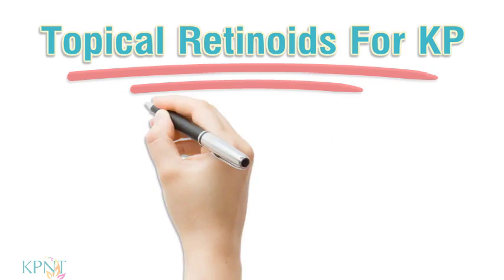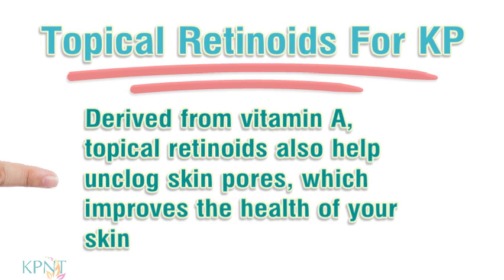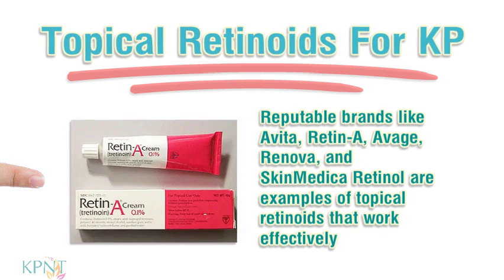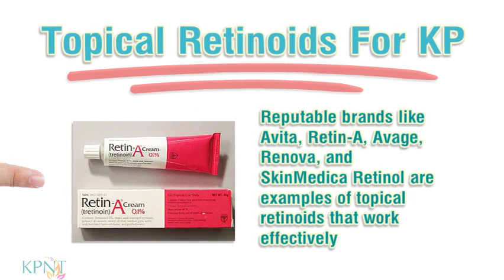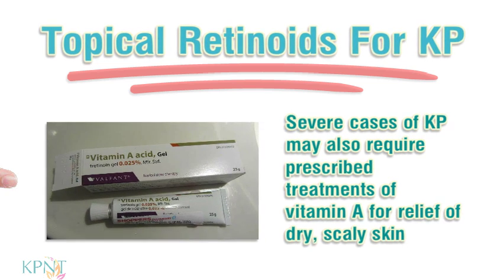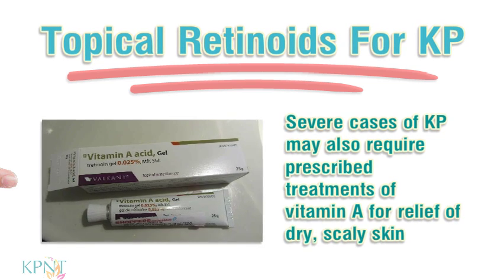Topical Retinoids for KP. Derived from vitamin A, topical retinoids also help unclog skin pores, which improves the health of your skin. Reputable brands like Evita, Retin-A, Avage, Renova, and SkinMedica Retinol are examples of topical retinoids that work effectively. Severe cases of KP may also require prescribed treatments of vitamin A for relief of dry, scaly skin.